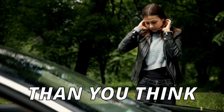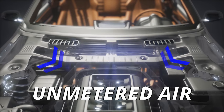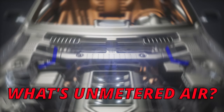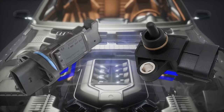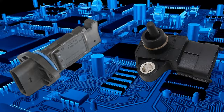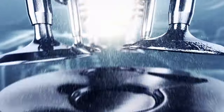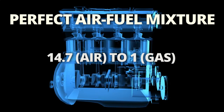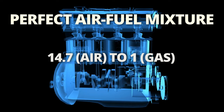A vacuum leak might be more common than you think, but what exactly is it? In simple terms, a vacuum leak is when unmetered air enters the engine. Unmetered air is air that goes into the engine that is not sensed by the MAF or MAP sensor. These sensors are used by the engine control module to monitor how much air comes into the engine, helping the ECM calculate the proper air-fuel mixture. The ideal air-fuel ratio for gasoline is 14.7 parts of air to 1 part of fuel, which results in complete combustion with no excess air or fuel left over.